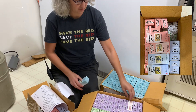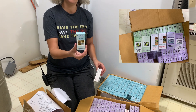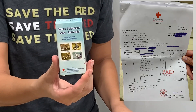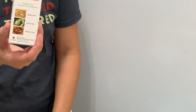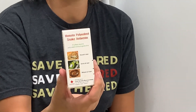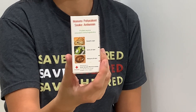We have the two polyvalents that they make. This one is the neuropolyvalent for kraits, cobras, and king cobras in Thailand. This one is the hematopolyvalent, which covers basically non-neurotoxic things — so Russells, Malayans, and green pit vipers.